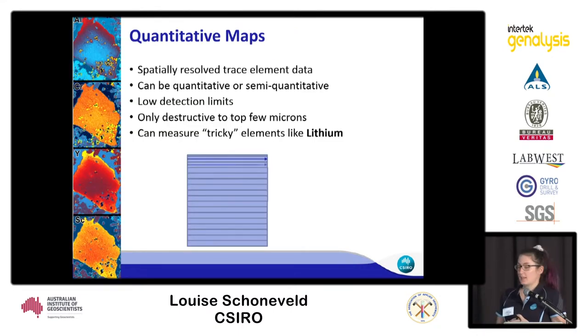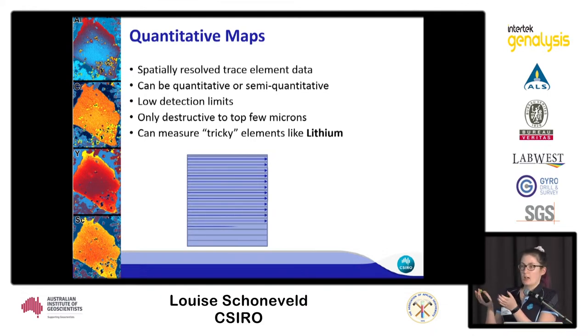Recently we've been doing a lot of quantitative maps on the laser ablation system, where you can get spatially resolved trace element data for minerals that is fully quantitative with very low detection limits. This is beneficial because instead of drilling a large hole deep into your sample, you're only ablating off the first couple of microns.